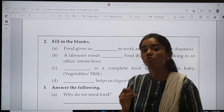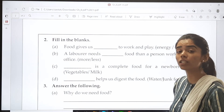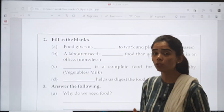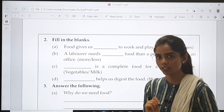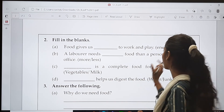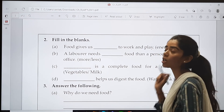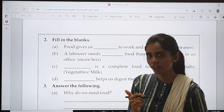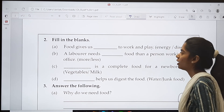Question number 2 is fill in the blanks. Now, if you are writing in the notebook, please make sure that you write the full sentence. Don't just straight away write the answer — please make sure that you write the question as well. Okay children, ready? Let's start.